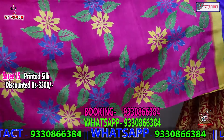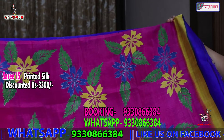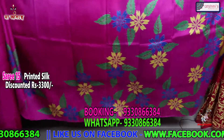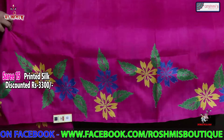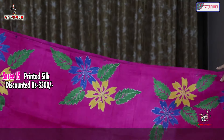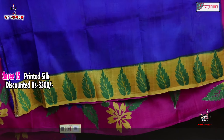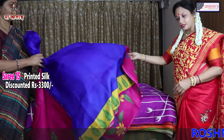This is onion pink. This portion is the anchal with colour discharge. The entire saree is with both-side border. In the border you can see discharge print with colour discharge. The blouse piece is totally contrast — that is royal blue with yellow. Again the price is 3300.